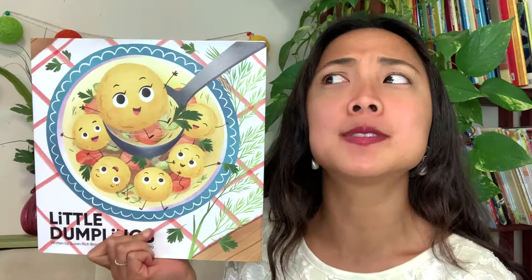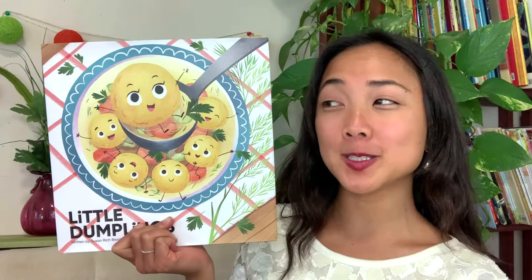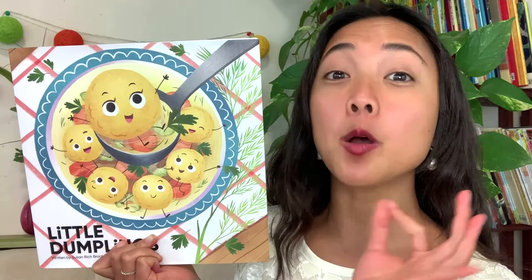We are going to be learning and reading about all these different dumplings in today's Interactive Read Aloud. I think this is the perfect book to have a snack pairing with. So if you want to go grab a snack — if you have dumplings around, that would be excellent. This is going to get your taste buds going and your tummy rumbling. All right, my friends, I think we're ready to get started, so let's go ahead and check it out.